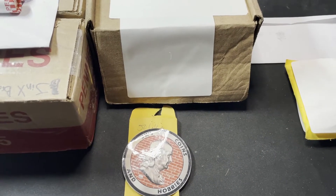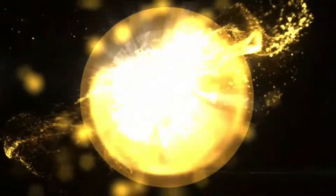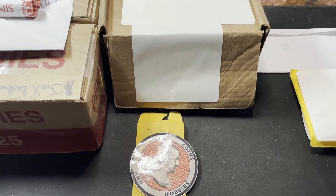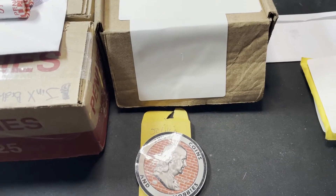Alrighty guys, time for another mail call. It's Monday night and this should have been out already. I'm going to make it quick because I didn't get to my P.O. box till late today.